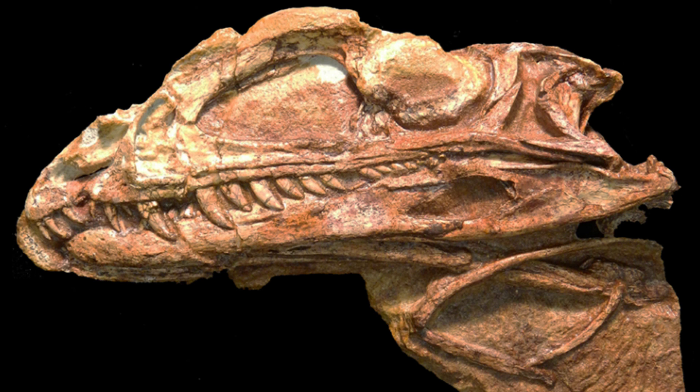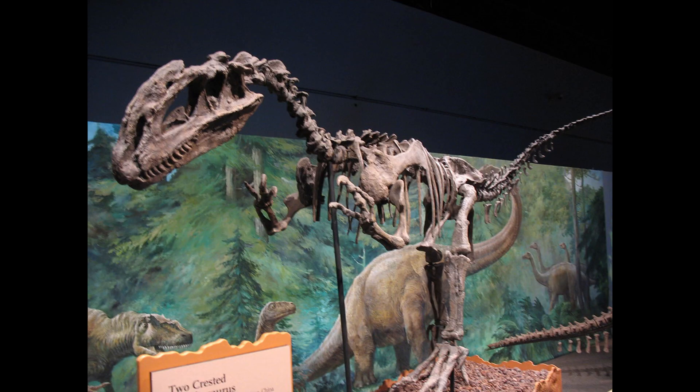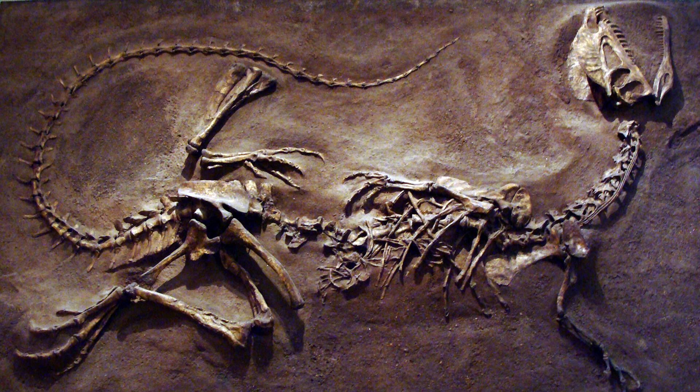Fossilized dinosaur skeletons from the rock layer are mostly found south of the border in Arizona, while the dinosaur fossil record here in Utah is pretty much dinosaur trackways. Perhaps one of the most famous dinosaurs from the Kayenta formation is the crested dinosaur Dilophosaurus, which made its appearance in the first Jurassic Park movie.